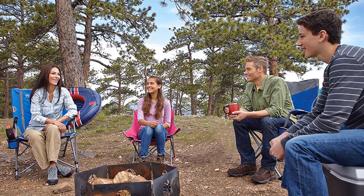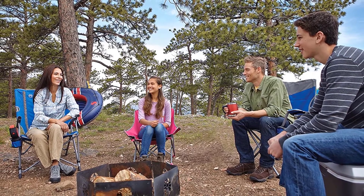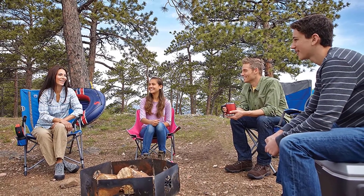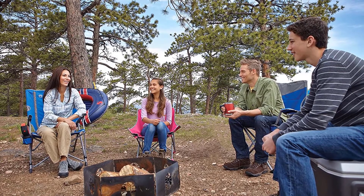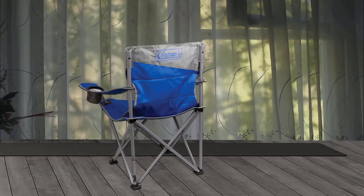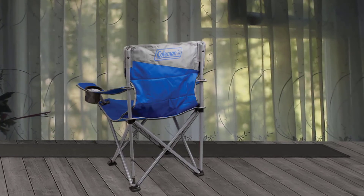The oversized seat accommodates the largest person, providing lots of stability. You will not be cramped when sitting, allowing you to sit comfortably for longer. This chair is all about comfort — the size and height allow you to sit comfortably, and it is the extras that you'll appreciate.